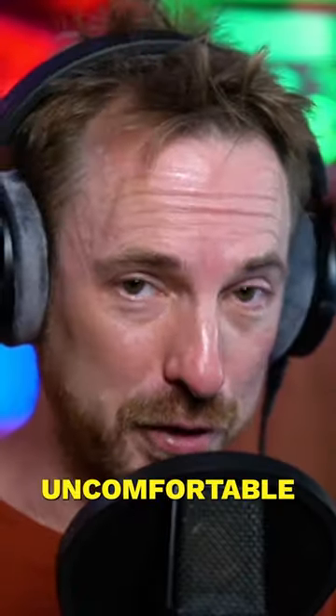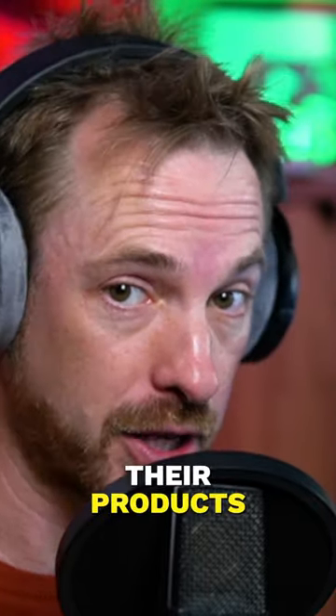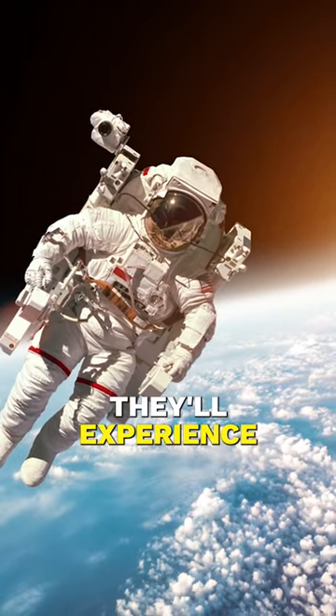Other than making some people feel uncomfortable, the room is actually used by companies to test how loud or quiet their products really are. The anechoic chamber is also used by NASA to train their astronauts for the silence they'll experience in space.